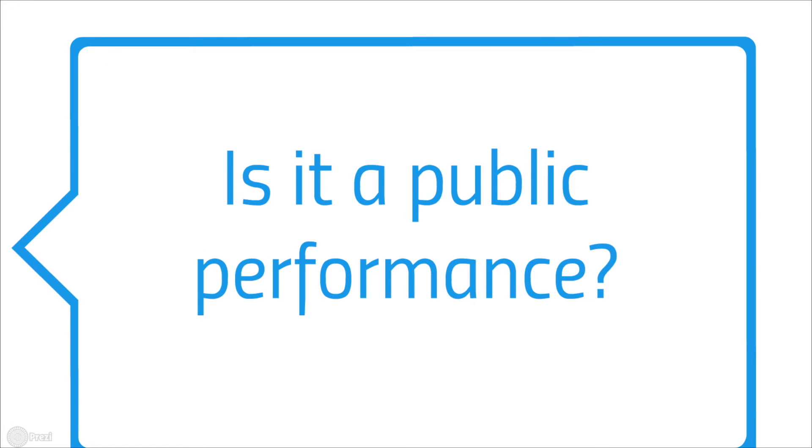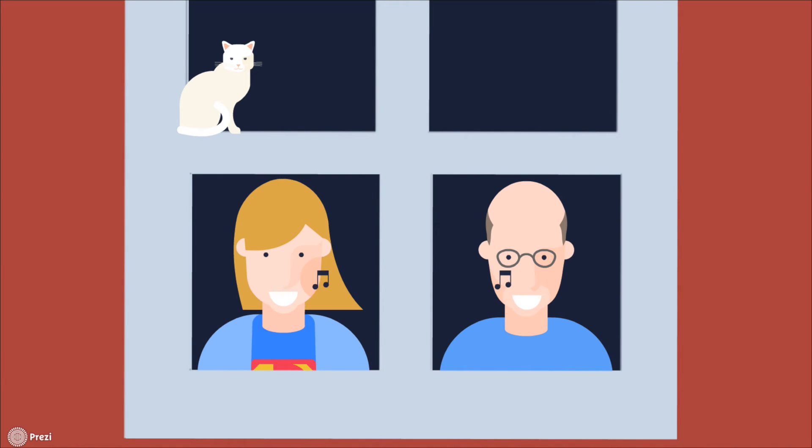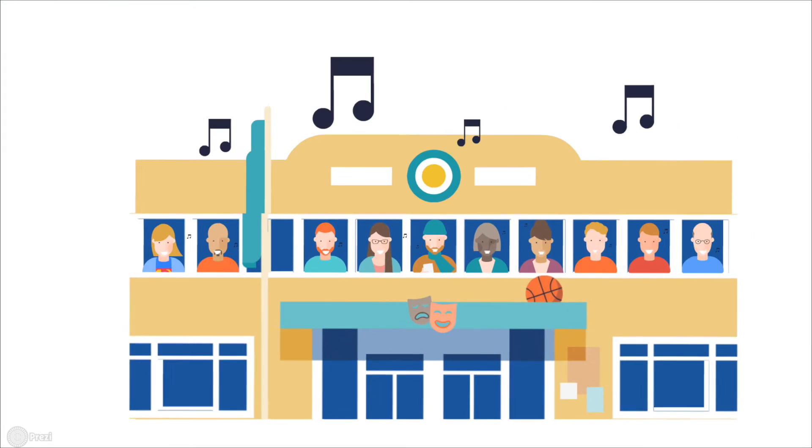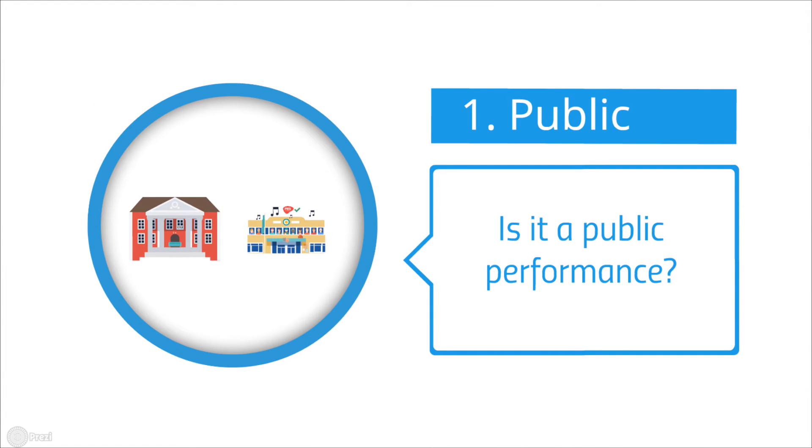PRS fees are only due on public performances. That means things in the domestic circle or home life are exempt — you don't have to pay for singing in the shower. However, most of the activities our groups take part in would be classed as a public performance. That includes concerts, even if they're free, open rehearsals, come-and-sing or play days, and performances in care homes if relatives attend. If you're putting on a performance that is unusual and still aren't sure if it'll count as a public performance, you can find more examples and guidance on our website.